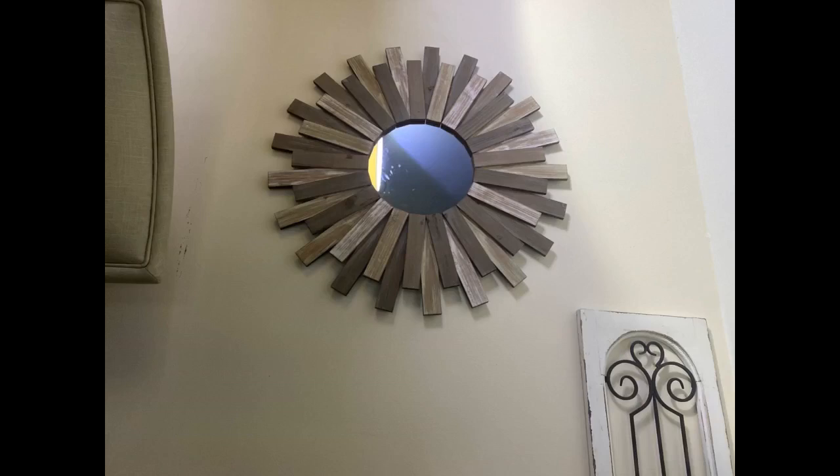Great looking mirror for the money. Loved it. Looks absolutely adorable in my lake house. This was the showpiece for my fireplace update. I'm very happy with it. Beautiful in my newly decorated dining room. Lots of compliments. I love it.